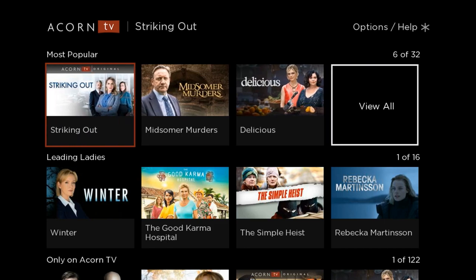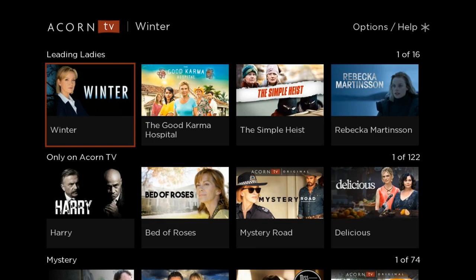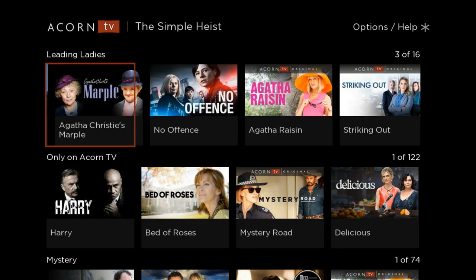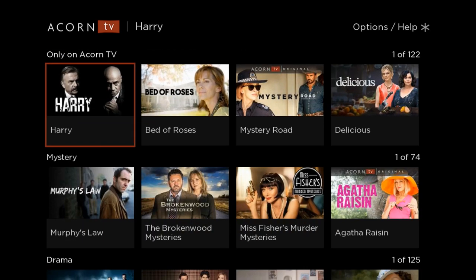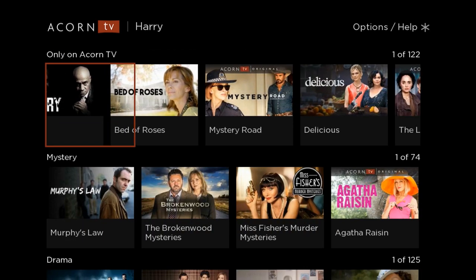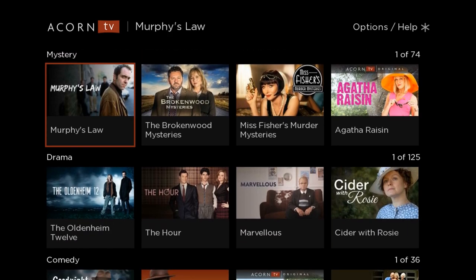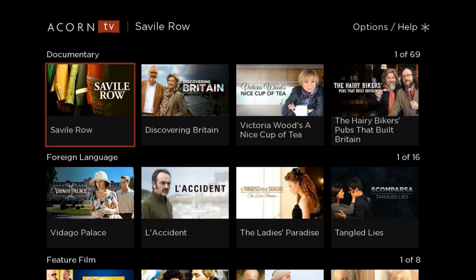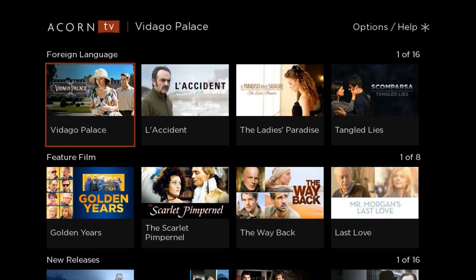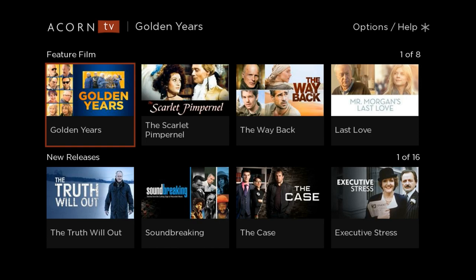We can see that these are the most popular. If you like leading ladies, you can look at leading ladies here — only on Acorn TV, so you're only going to find this content here. Mystery, drama, comedy, documentaries, foreign language films or shows, feature films, and new releases.